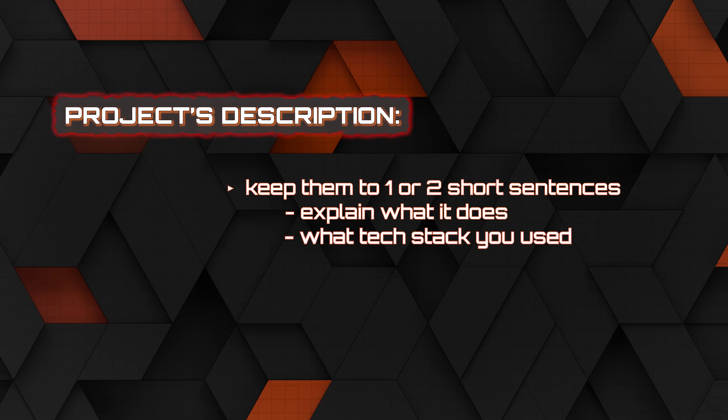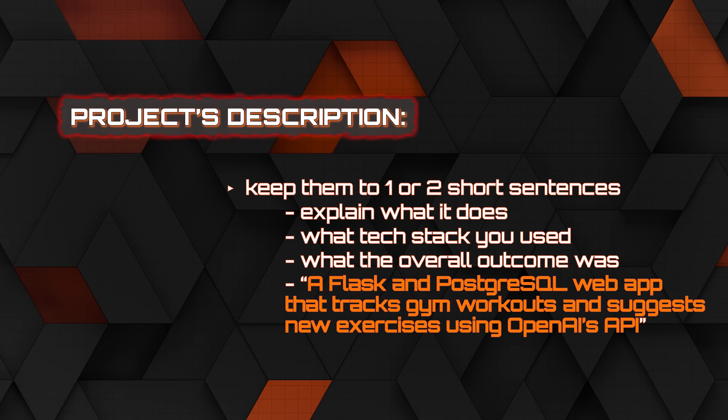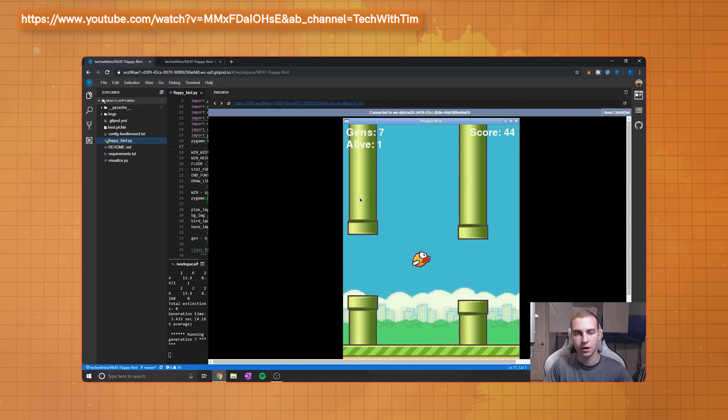The same goes for the descriptions of your project. Keep them to one or two sentences that explain what it does, what tech stack you used, and what the overall outcome was. For example: 'A Flask and PostgreSQL web app that tracks gym workouts and suggests new exercises using OpenAI's API.' That's enough to make someone curious without overwhelming them. Cut out the random names and always use a few-word descriptive title. A project I used to have on my resume was 'AI Plays Flappy Bird with an Evolutionary Algorithm' — not what I'd name the app on the app store, but easy for recruiters to understand what it's actually about. Don't use ambiguous names; make sure your description is short, to the point, and displays what you built, the tech stack, and why it was impressive.